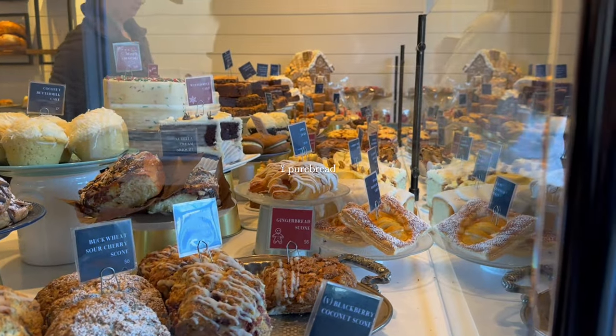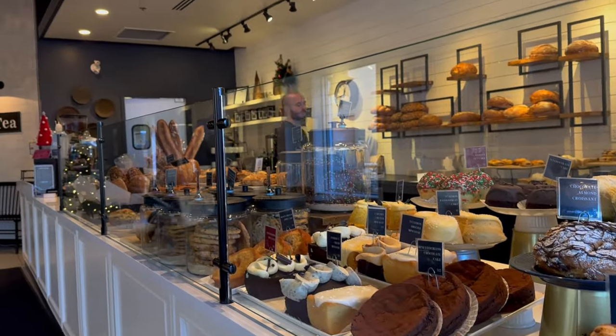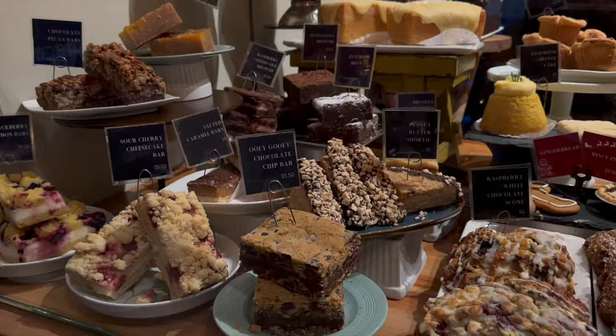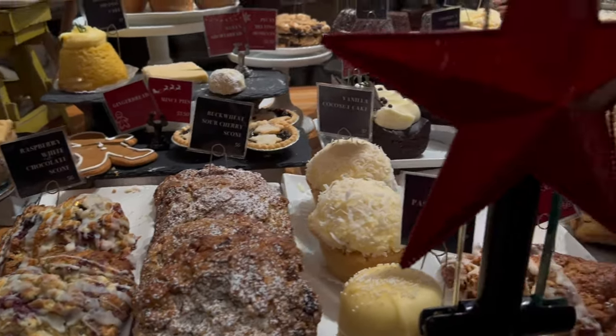Then we went to this bakery called Pure Bread — they have a lot of desserts and pastries. It was so good that we came back again the next day.